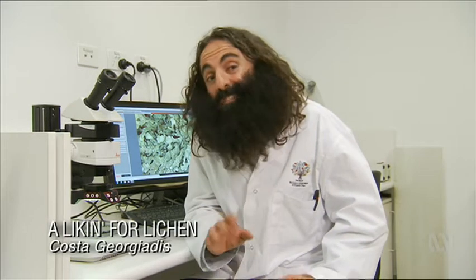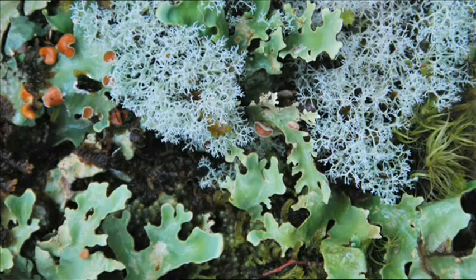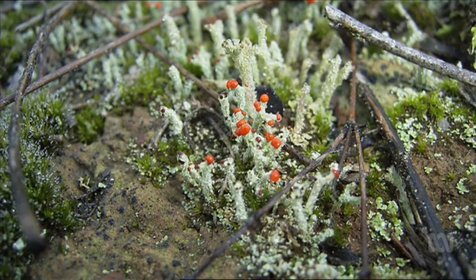I'm looking at something that's pretty darn amazing. It's lichen, and you can find it almost everywhere — in your backyard, in a park, or out bush. And it's an important part of our ecosystem.